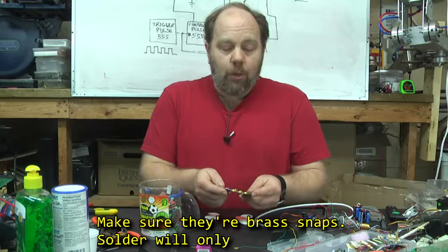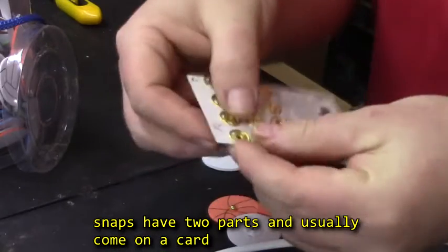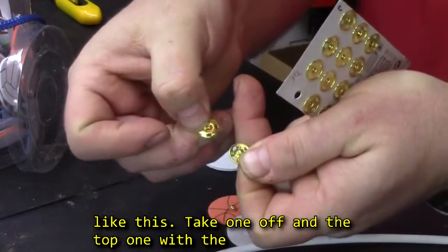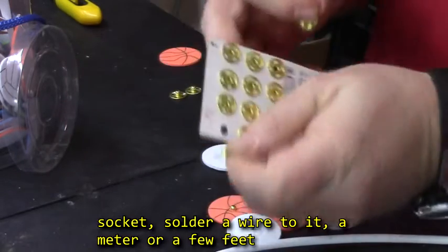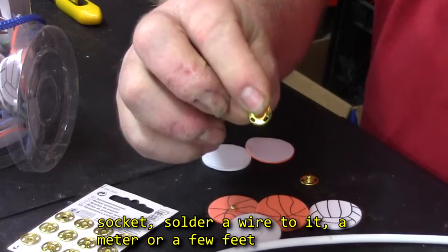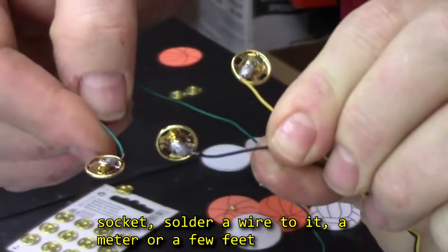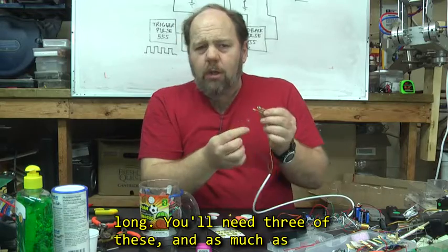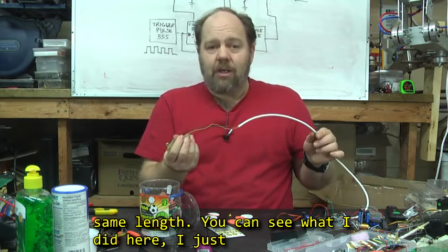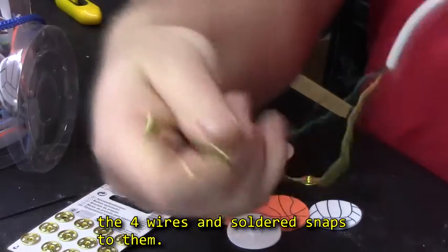Make sure they're brass snaps — solder will only stick to a few metals, and brass is one of them. These snaps have two parts to them and usually come on a card like this. Take one off — the top one with the socket. You're going to solder a wire to it. You want a meter or a few feet long. You'll need three of these, and as much as humanly possible, try to keep the wires exactly the same length. I just used a length of telephone wire and used three of the four wires and soldered snaps on them.